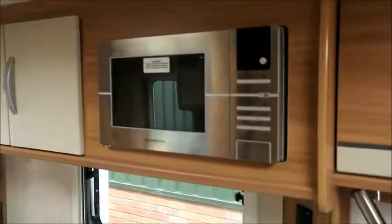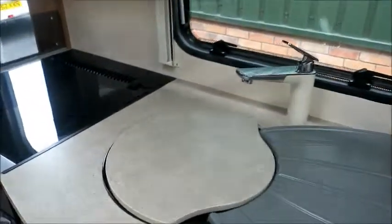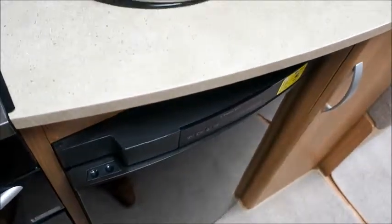A central base kitchen with a high level microwave, sink, gas and electric hot plate, grill, oven and Dometic fridge freezer.